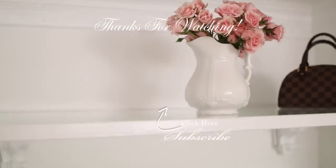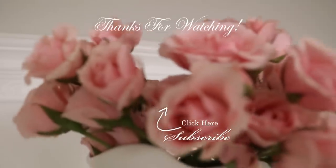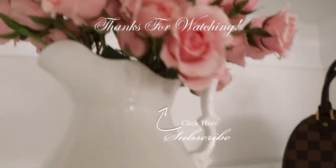All the products used in this video will be in the description area below. Thank you so much for watching! Don't forget to give this video a thumbs up and keep the conversation going by leaving a comment below. I will see you guys in my next video. Thanks so much for watching — bye!